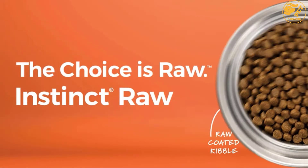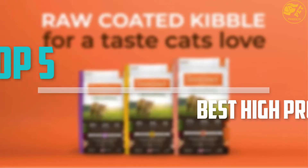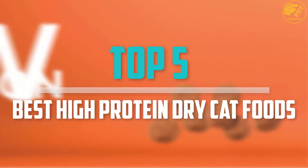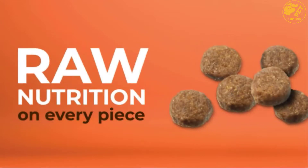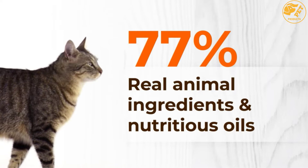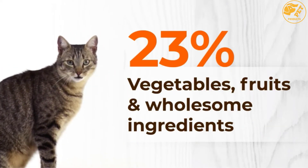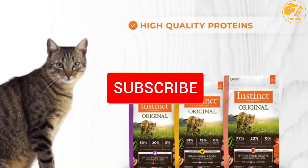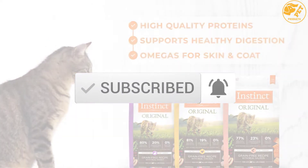Are you looking for the best high-protein dry cat foods in your budget? In today's video we break down the top 5 best high-protein dry cat foods available on the market. I made this list based on their price, quality, durability and more. You can check out the description below and make sure you subscribe for more reviews. Let's get started.